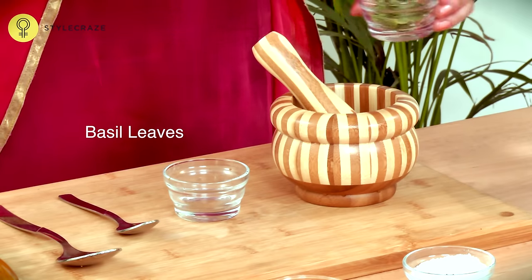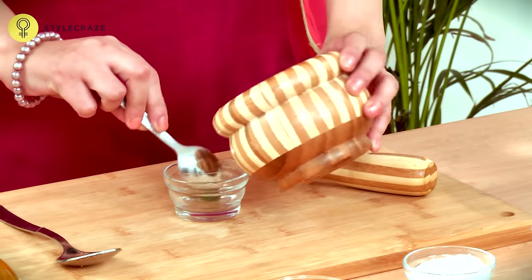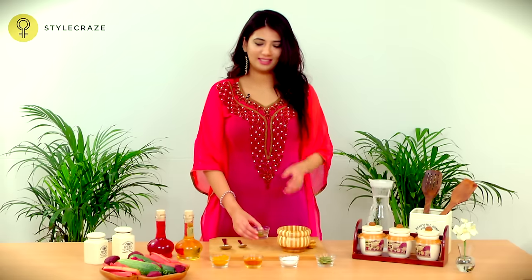Gently crush a few basil leaves until the juice is formed. Collect this juice in a little bowl. Apply this on the rashes and let it dry. You can do this procedure several times a day.